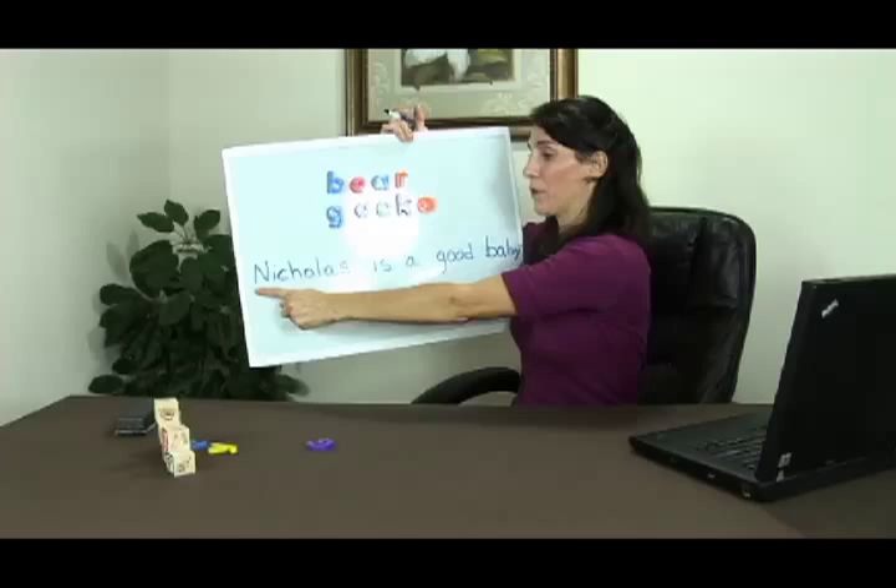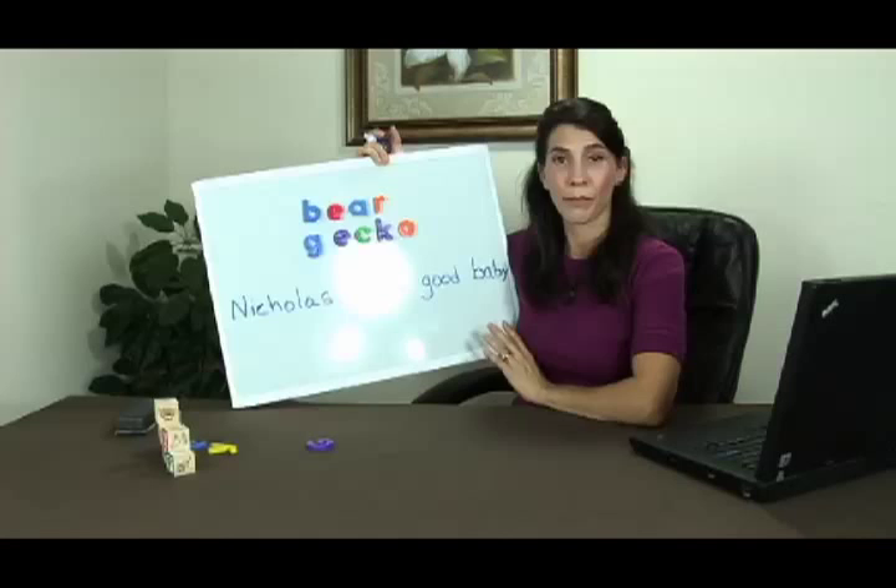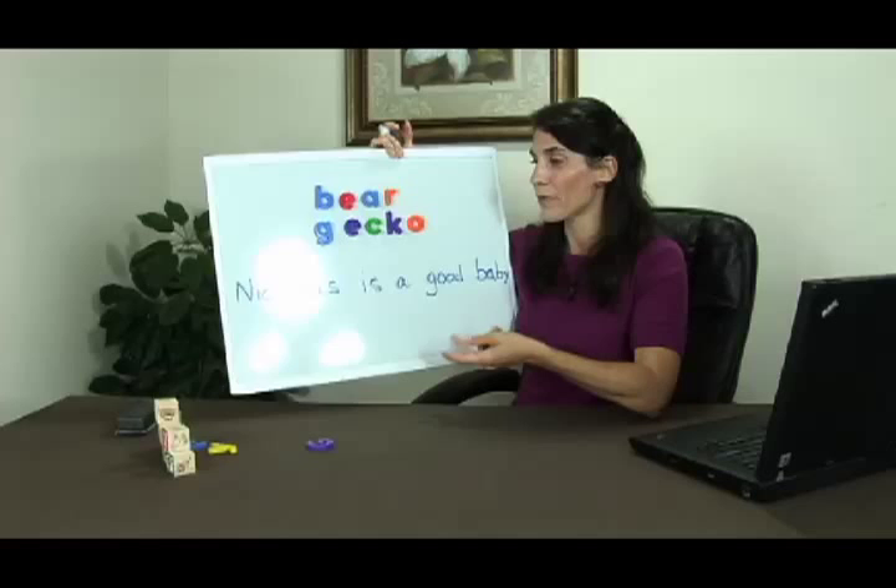Just to show you an example: you would go ahead and point and show your child the words and say, 'Nicholas is a good baby.' You can create sentences constantly. If your baby is interested in the word bear, you can create a sentence using that word. You can create sentences using their name, about things they're doing, and even if you're only working on the single word stage, it's an excellent way to start introducing sentences into your baby's day.